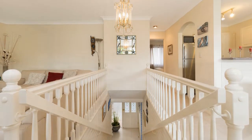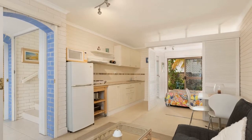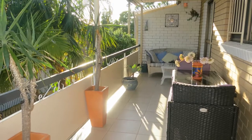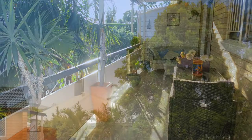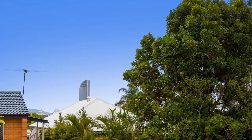Centrally located in the convenient blue-chip suburb of East Brisbane, the benefits of this address are endless. Just a short stroll to Anglican Church Grammar School, the Gabba Cricket Ground and a fabulous array of local restaurants and cafes.